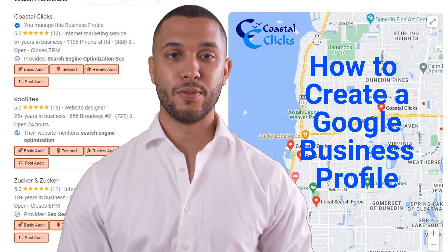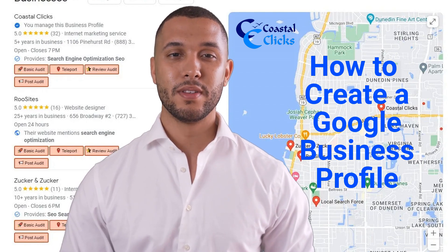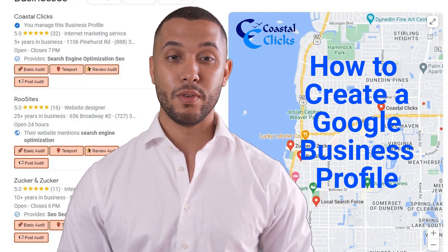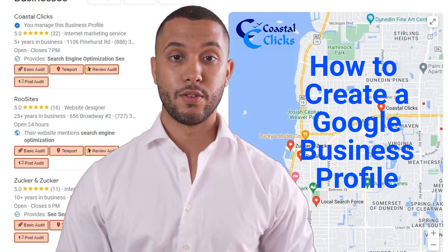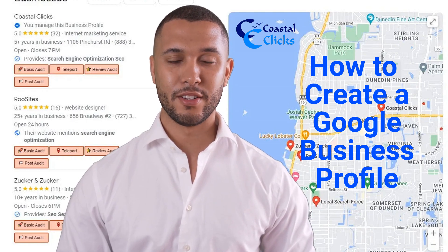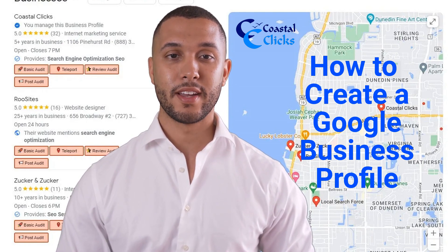First, search Google for your business name. If you don't see a business listing to claim, go to the Google Business Profile page at google.com/business. Be logged into the Gmail account where you want to create the listing. Select Create Business Listing, enter the name and address of your business, and select the correct category. Multiple relevant categories are allowed.